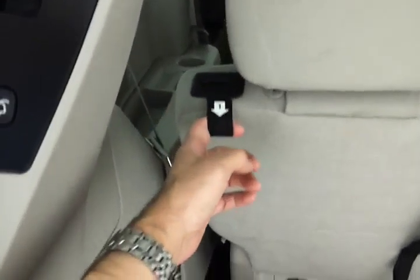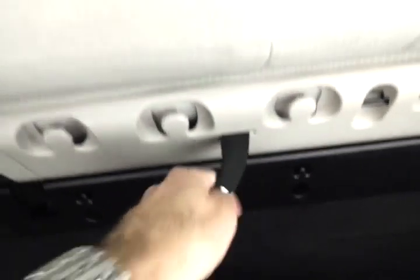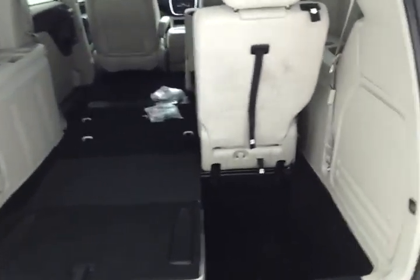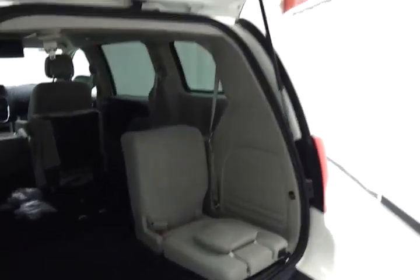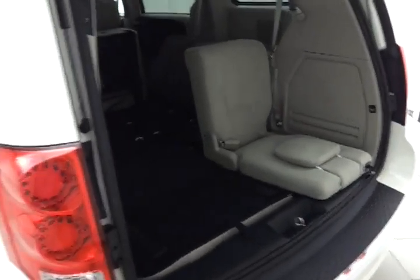Dropping the seats is easy — one, two, three, four — and down into the floor they go. When all seats are in the floor, you can fit a four-by-eight sheet of plywood completely flat. There's also a reverse tailgate feature: flip the seats back and it allows you to sit under the canopy of your liftgate — great for those rainy soccer games or tailgate parties.